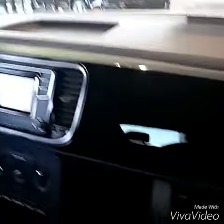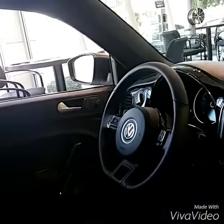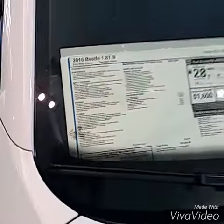This is just a regular touchscreen radio, black screen where they put the Beetle logo, and it does have the cloth interior on the inside. This one has no sunroof at all, but still has the multifunction steering wheel with the full computer. With this one, it is the Beetle 1.8 S — that's why the MSRP is closer to the $20,000.